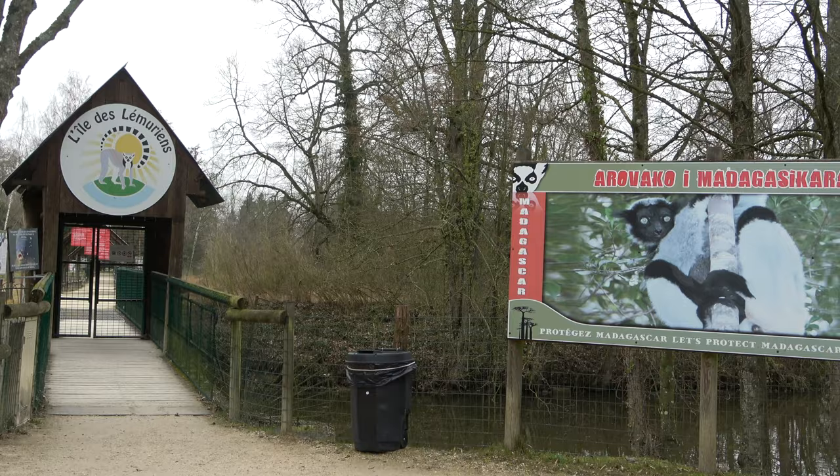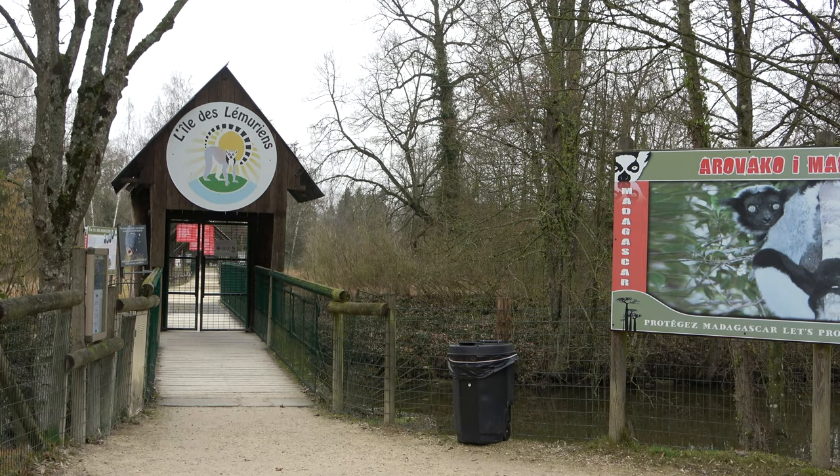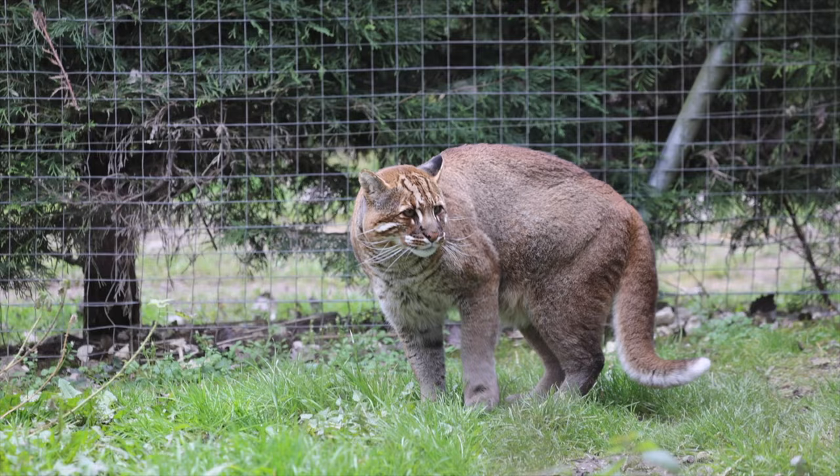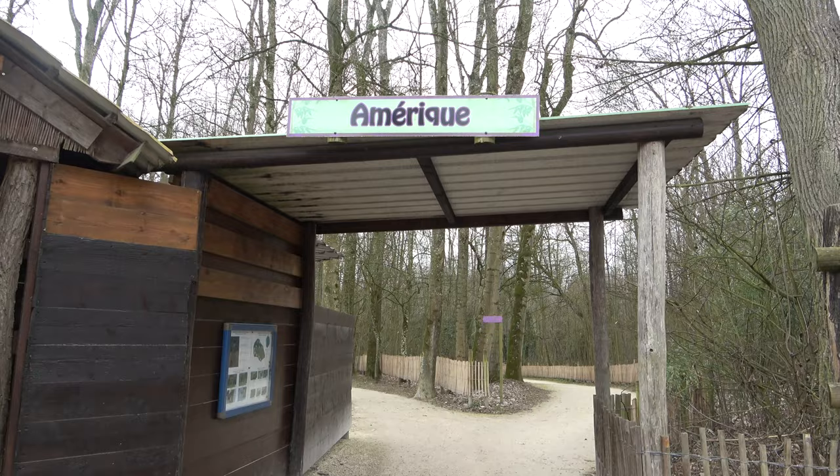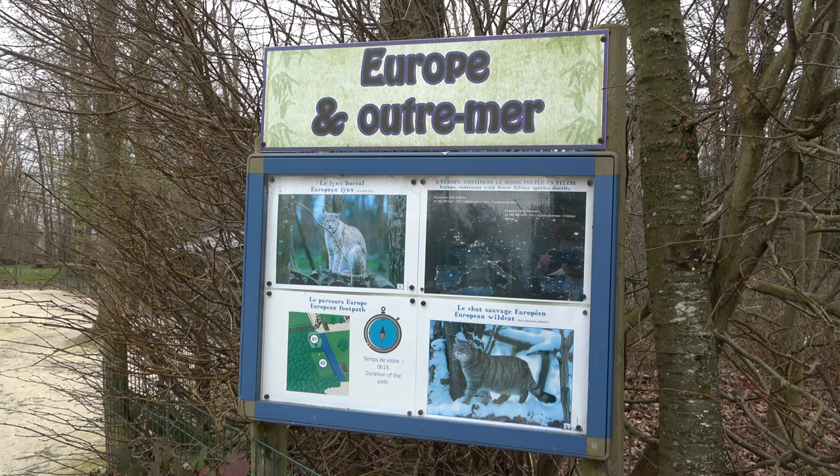The park also has a few other species that aren't cats, which we will see later in the video. Parc des Felines opened in 2006 and it is split into 4 main zones: Africa, Asia, America, and Europe and overseas.